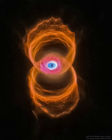Either way, the sands of time are running out for the central star of this hourglass-shaped planetary nebula. With its nuclear fuel exhausted, this brief, spectacular, closing phase of a sun-like star's life occurs as its outer layers are ejected, its core becoming a cooling, fading white dwarf.